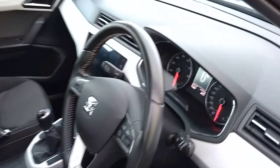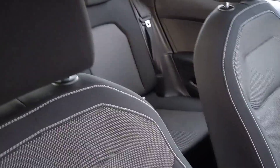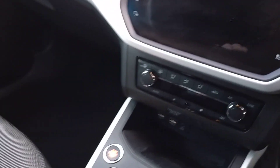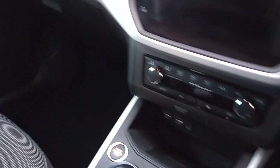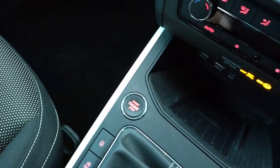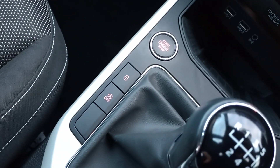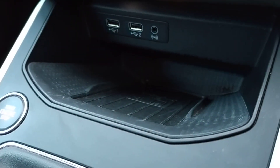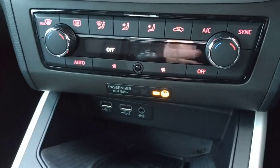Going into the interior, you've got a black air cloth along with the pattern centres with grey stitching on the outside edges. Once you're in the vehicle, you've got your engine start and stop button, central locking, auto hold, and your six-speed gearbox. There are two USB ports and auxiliary, plus climate control and air conditioning.